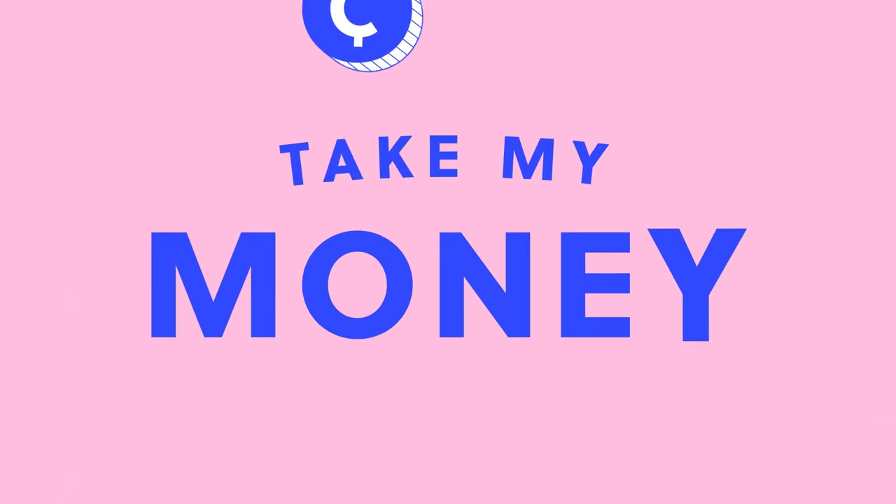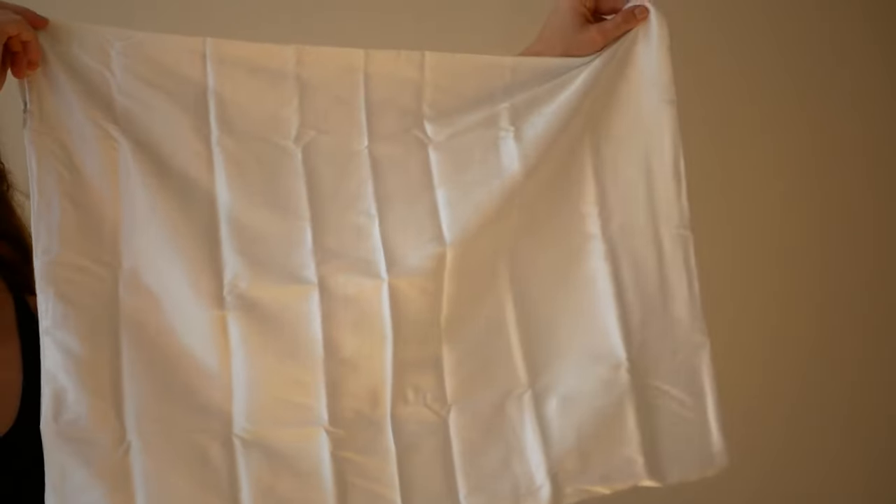I don't think I can go back. I cannot go back to just a normal cotton pillowcase. It's going to be silk and satin from now on. What up guys? My name is Kate and you're watching Take My Money.